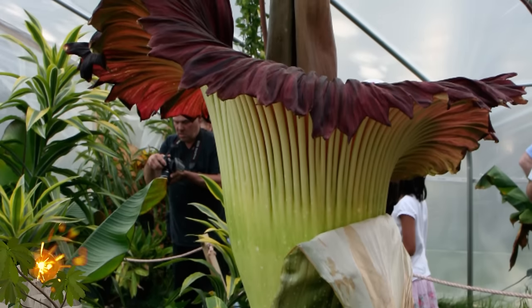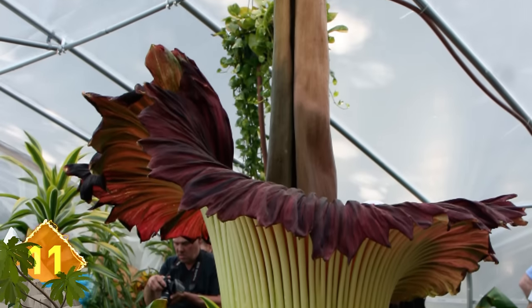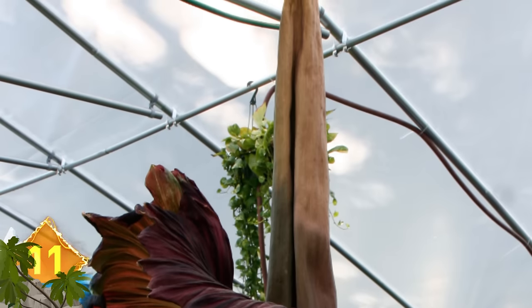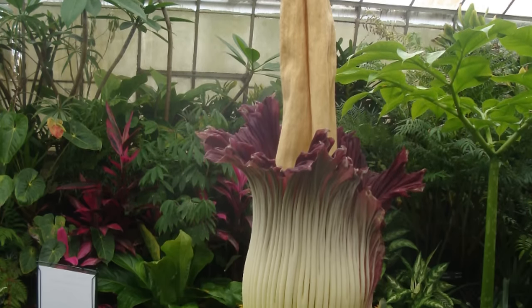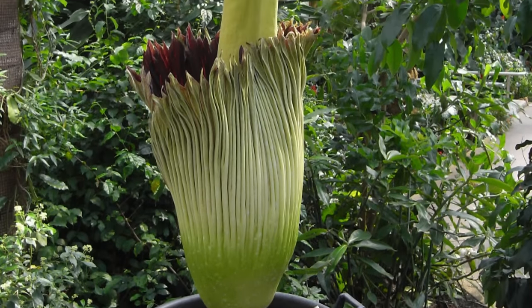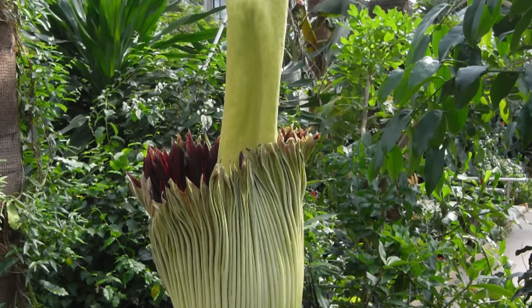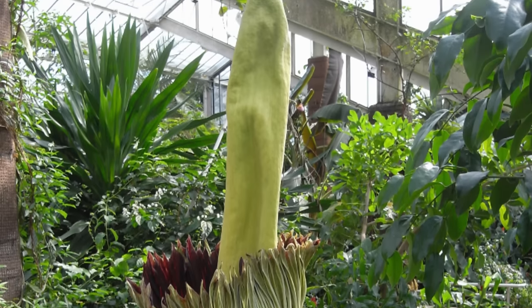Number 11: Titan Arum. Not to be confused with the corpse flower, this is also known as the corpse plant and is found in the rainforests of Sumatra, Indonesia, and Borneo. It can grow taller than a human, reaching heights of 10 feet. It attracts flesh flies and beetles that pollinate it. Like that other plant identified with corpses, this one also uses a stench reminiscent of rotting meat to attract insects that feed on dead animals or lay their eggs in putrid meat.